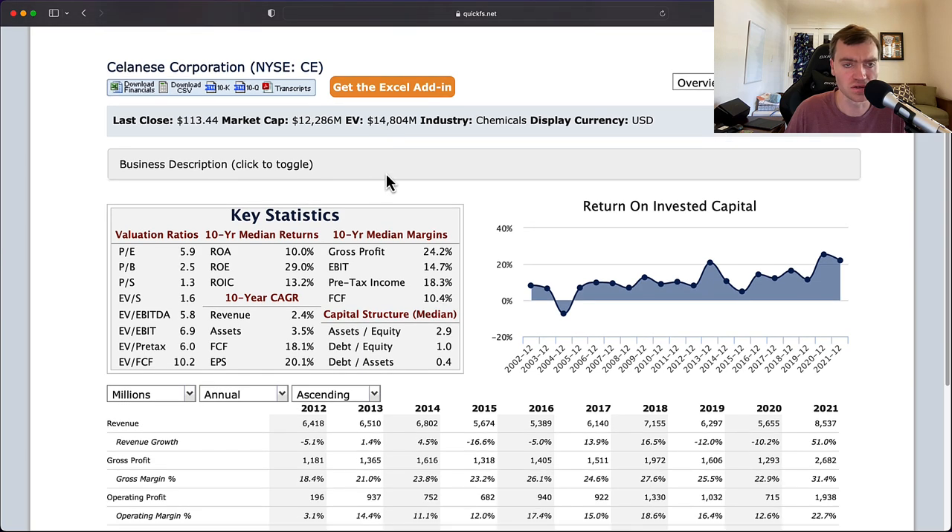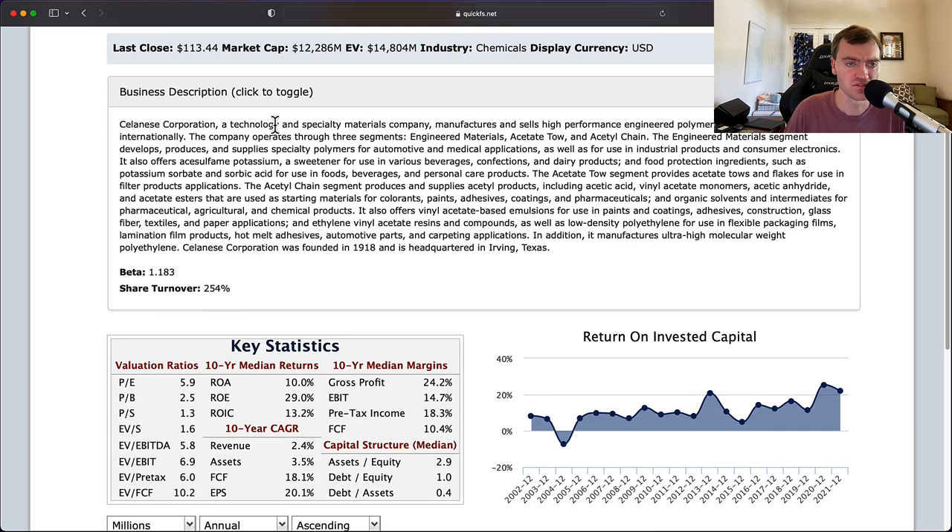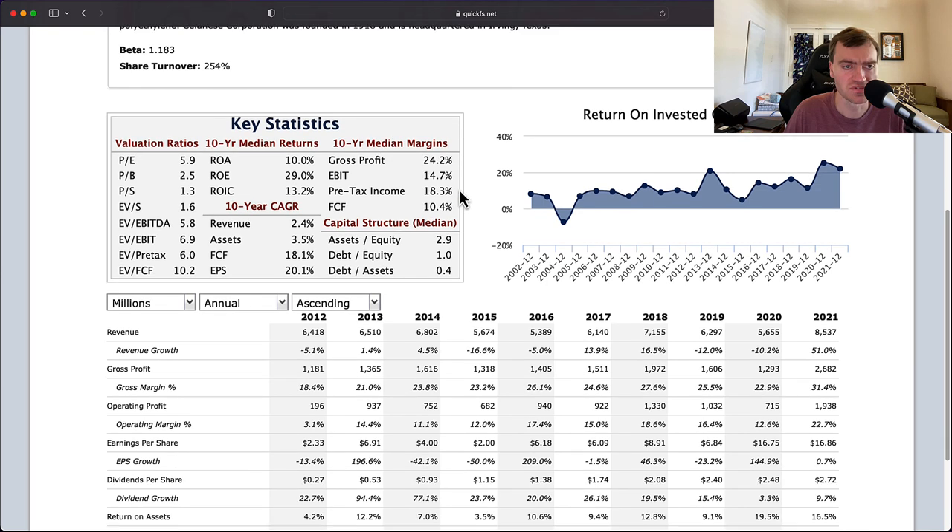This suggests there's about $2.5 billion of leverage on this business, and it's operating in the chemicals industry. Looking at the business description, they're a technology and specialty materials company. They manufacture and sell high-performance engineered polymers in the United States and internationally. They're not technology in the traditional sense — they're referring to the technology of how their high-performance engineered polymers work. They work in three segments: engineered materials, acetal-tao, and acetyl-chain, and they produce for various industries. They're headquartered in Irving, Texas — a specialty chemicals company.